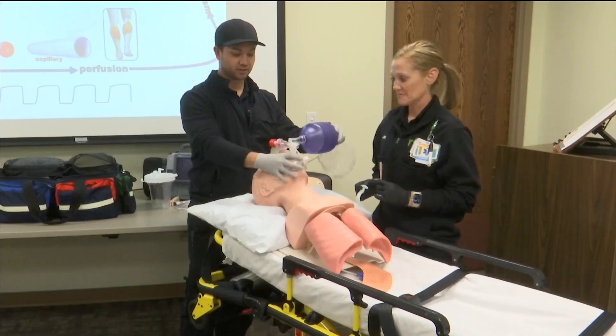We use a LifePak 15, which is a monitor defibrillator with cardiac capabilities — it takes your vitals and whatnot. We have a Lucas device, which is basically a CPR device. We work with IVs and AEDs.